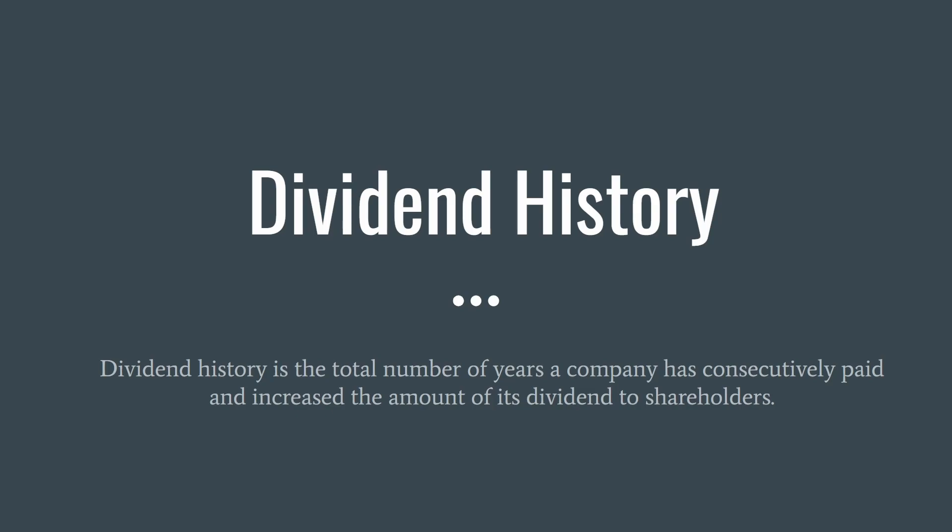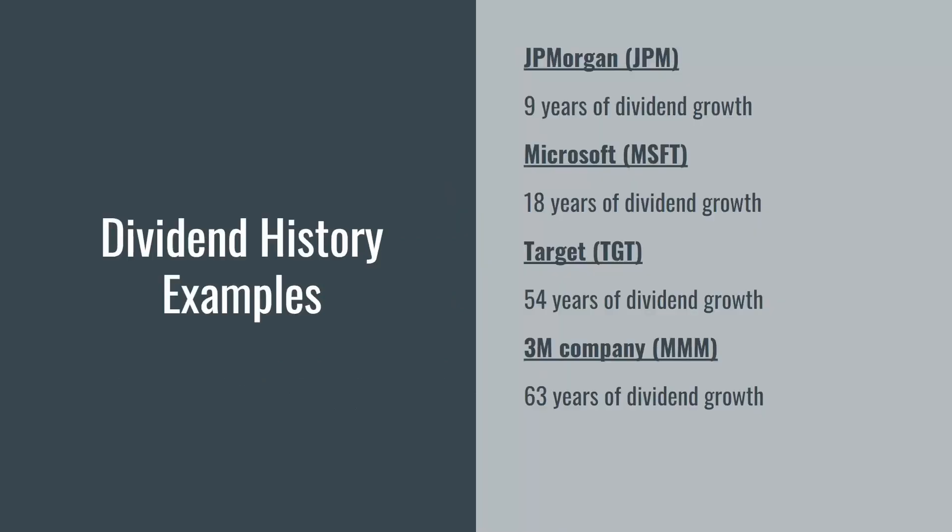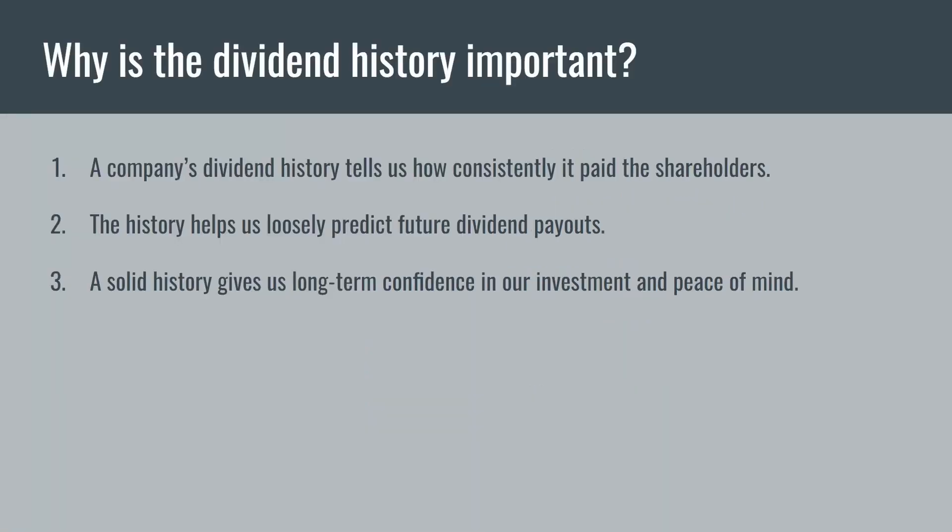The fifth and last metric is dividend history — the total number of years a company has consecutively paid and increased its dividend to shareholders. JPMorgan Chase has been paying and increasing for nine years, Microsoft for 18 years, Target for 54 years, and 3M incredibly for 63 years. The dividend history tells us how consistently a company pays its shareholders, and a solid history gives us long-term confidence and peace of mind. I'd put more faith in a company that's been paying for 50 years, like Johnson & Johnson, than one that's only paid a dividend for one year.